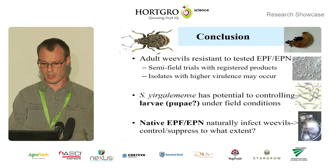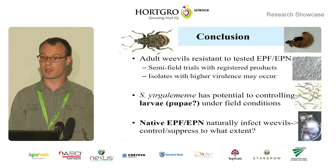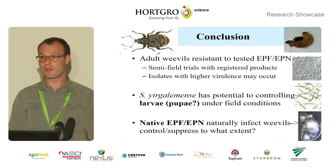In conclusion, the adult weevils were unfortunately resistant against all the EPN and EPF isolates we tested. There's a need for semi-field trials with EPF products registered against weevils to see what the actual efficacy is and to better understand that interaction. We might also need to find isolates with higher virulence. Steinernema yirgalemense has potential for controlling the larvae and quite possibly the pupae under field conditions. Interestingly, these native fungi and nematodes that infected our weevils under natural conditions is definitely something to investigate further in conservation biological control — that's an understudied research field.